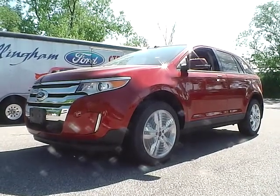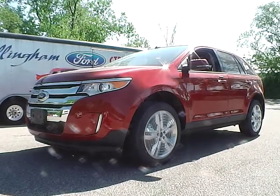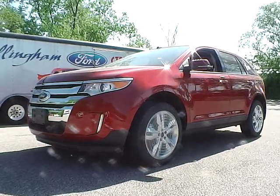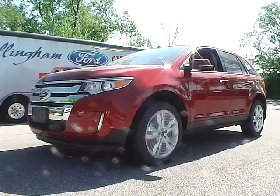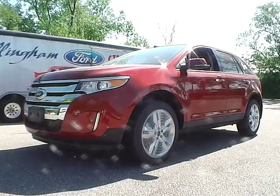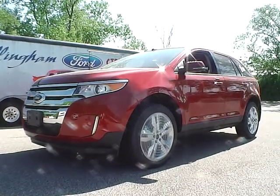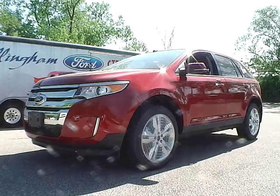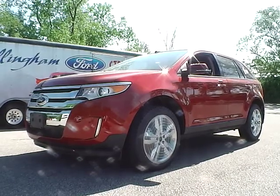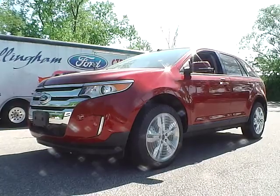Today's video is on a brand new 2013 Ford Edge SEL. It is a 3.5 liter V6. Exterior color is ruby red metallic over black leather. It does have a factory warranty of 36 months, 36,000 miles, and also a powertrain warranty of five years, 60,000 miles.